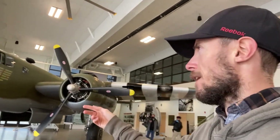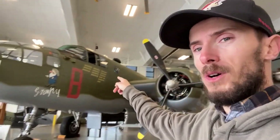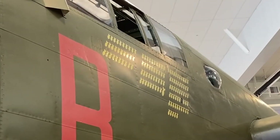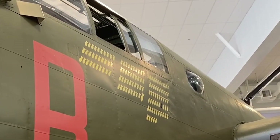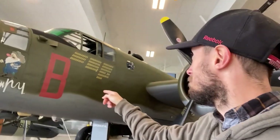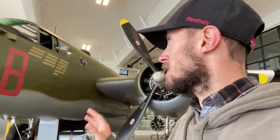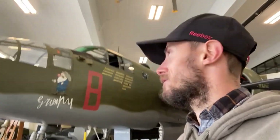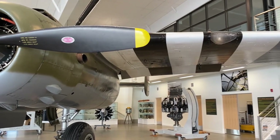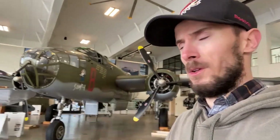This one was unusual because of the number of missions it flew. Look at all those bombs — the big bomb represents the 100th mission, and the black bomb is a night mission. This one is nicknamed Grumpy, maybe because it was hard to start. It flew well over 100 missions, which is very unusual because usually by mission 35 these planes were all shot up or just parts. All those B-25s that were in the Doolittle raids — this one is configured as a Doolittle plane.